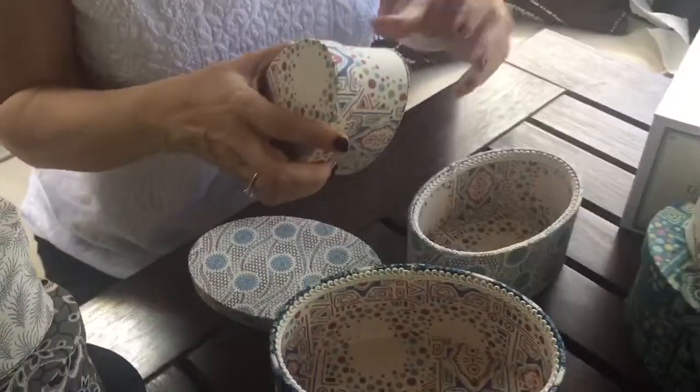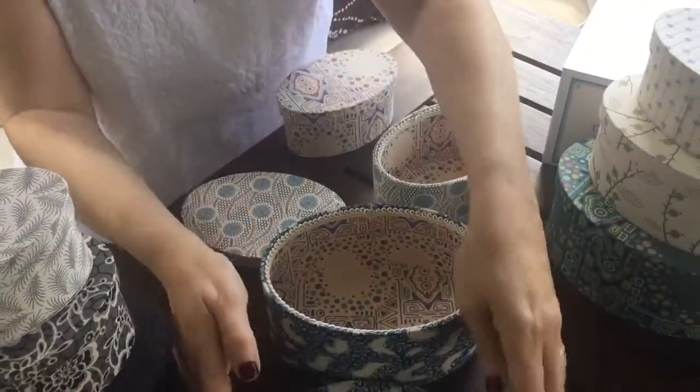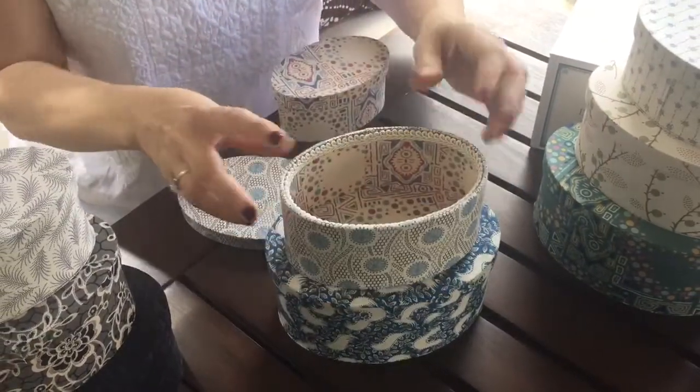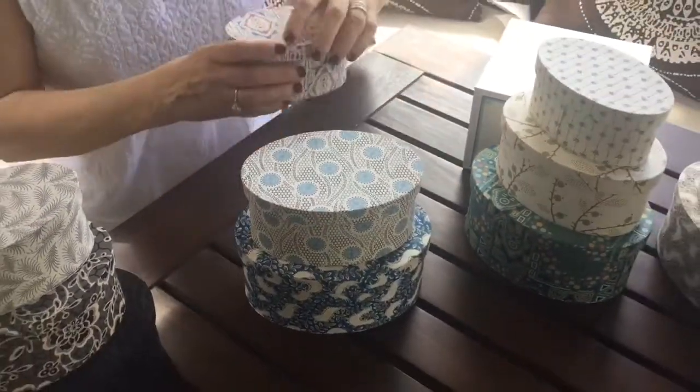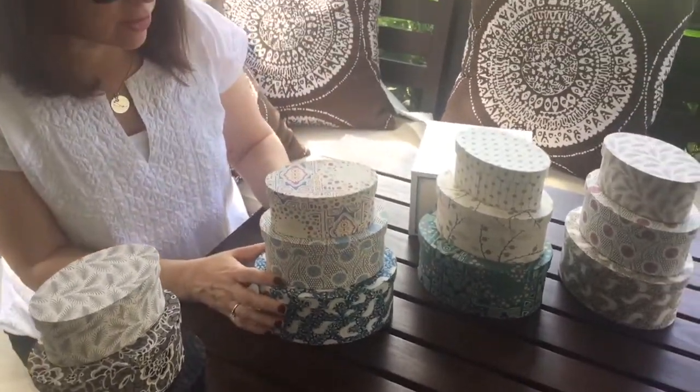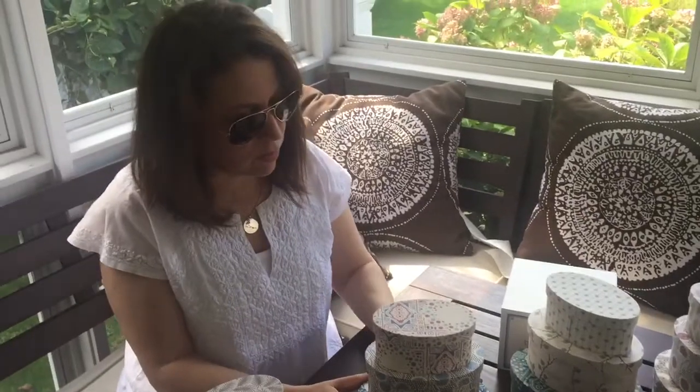You get three different boxes in each set and of course they can stack. You can separate them and use them as separate gifts for people, or you can give them the whole set — keep some for yourself. They start at $20 on the site and we're going to be bundling these together in our gift store.